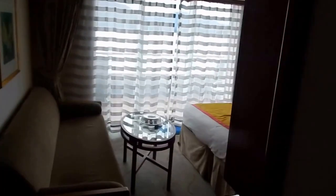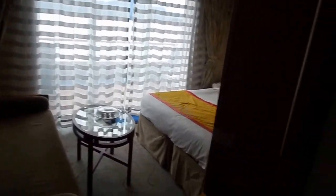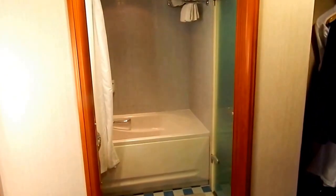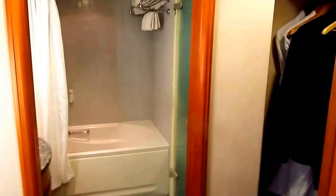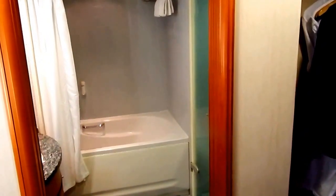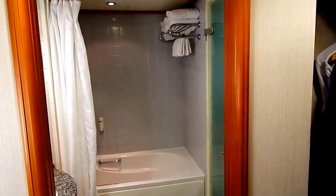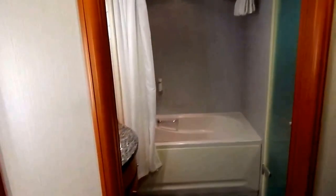Walking into the room, to your right is the bathroom. You will find nothing in this room is a normal mini suite size. Typically the mini suites on Norwegian line are basically balcony cabins with larger bathrooms, with a few differences. But this cabin is very much different.